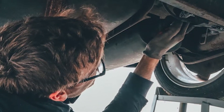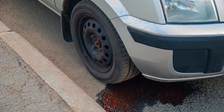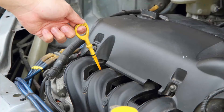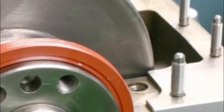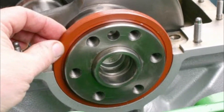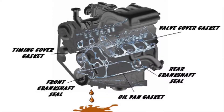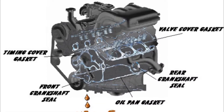Are you tired of dealing with oil leaks from your car's engine? If so, you're not alone. One of the most common causes of oil leaks is a worn-out rear main seal. But what exactly is a rear main seal, and why is it so important? Today, we're going to dive into the world of rear main seals and uncover the secrets to keeping your engine lubricated and running smoothly.